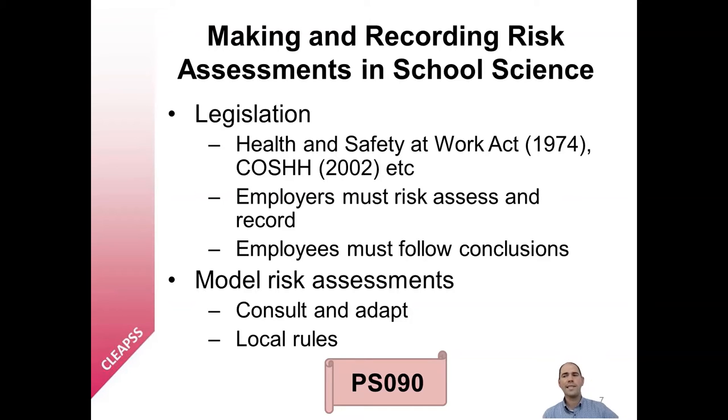When planning an activity, teachers and technicians should start with the guidance or model risk assessments provided by their employer, then adapt as required to fit the specific context of the activity. For example, teachers will need to consider the characteristics of the class, the availability of equipment, the time of day, and so on. There may also be local rules that override model risk assessments. For example, dissection of whole animals such as rats is allowed subject to risk assessment; however, a school may have a local rule in place preventing this activity from being carried out.